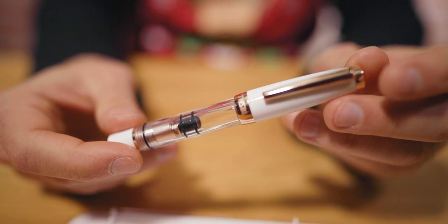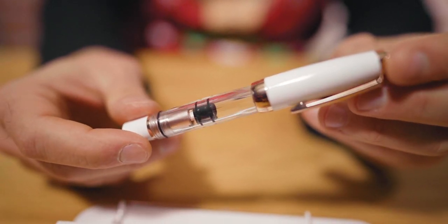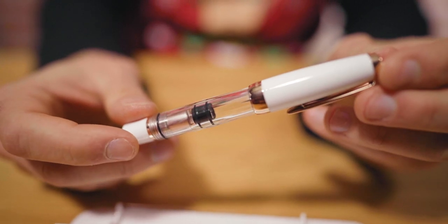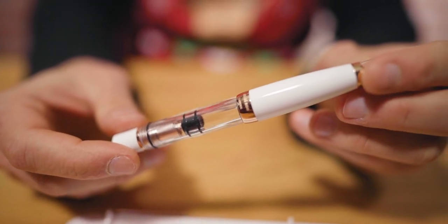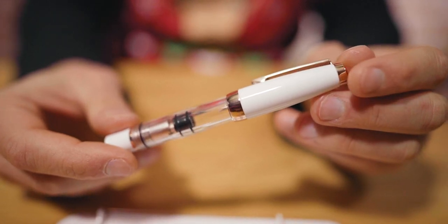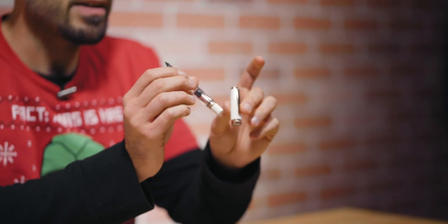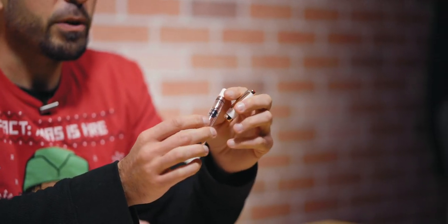At number 5 on our list, this is the TWSBI Mini Rose Gold 2 limited edition fountain pen. It's a compact, pocket-sized, piston-fill fountain pen — actually a sequel, being version number 2, which is new and improved with better rose gold plating, and more of the plating itself.